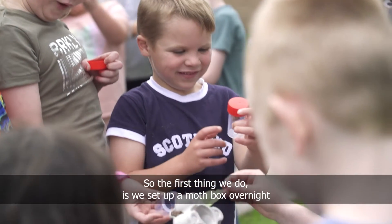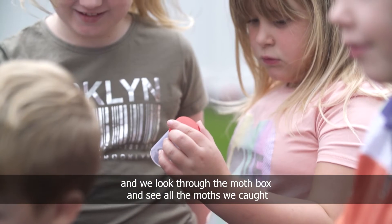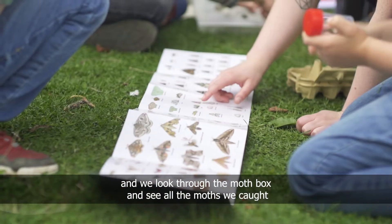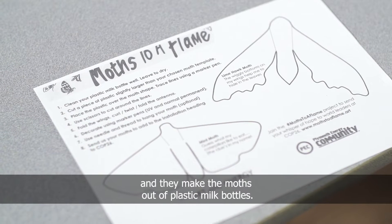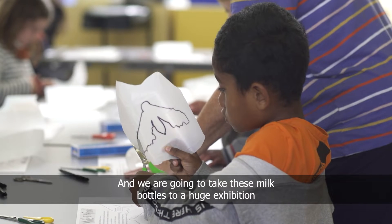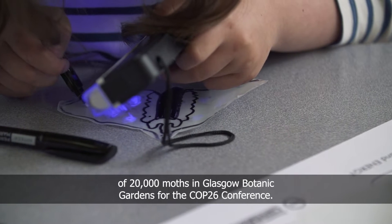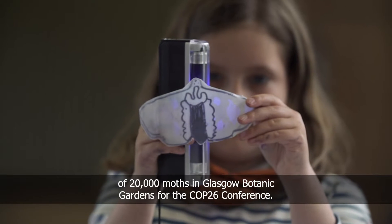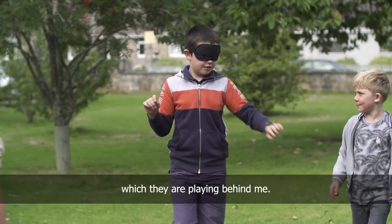The first thing we do is set up a moth box overnight, and the next morning we come back and look through the moth box to see all the moths we've caught. Then the kids go inside and make moths out of plastic milk bottles. We're going to take these to a huge exhibition of 20,000 moths in Glasgow Botanic Gardens for COP26. They also get to play a game called bats and moths, which they're playing behind me.